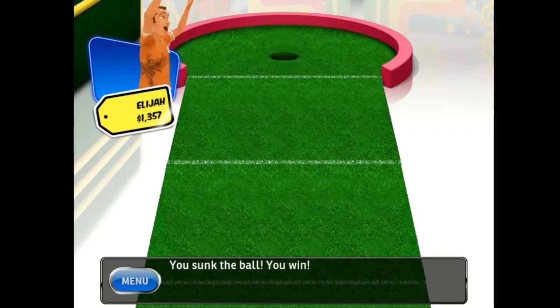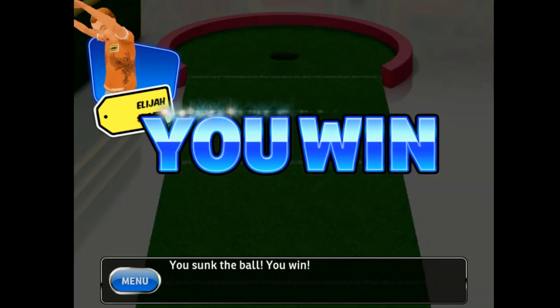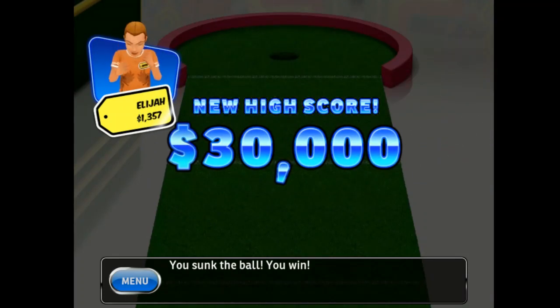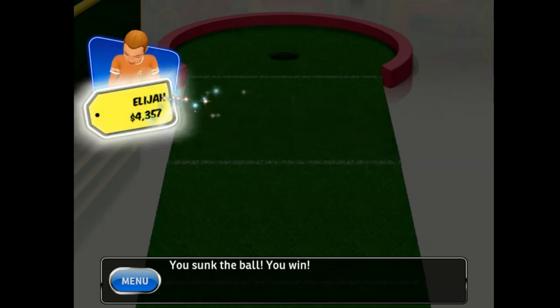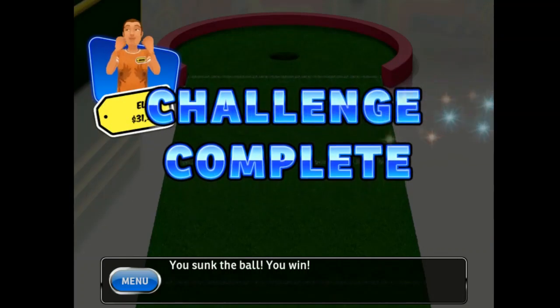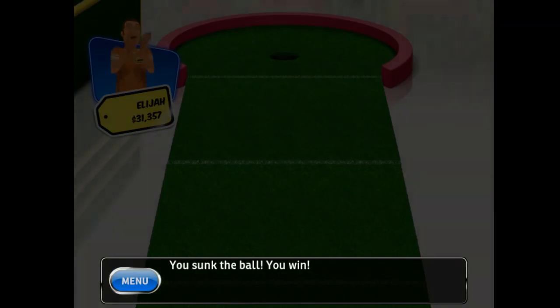You sunk the ball! You win! You've set a new high score! Congratulations! You've earned a new achievement! Congratulations! You've earned a new achievement!